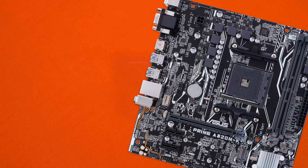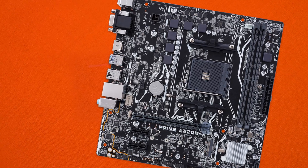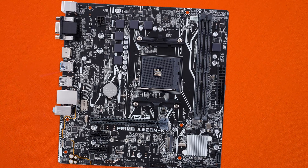We find four USB 3.0 ports running off the Ryzen chips as well as the internal chipset, VGA and HDMI for the aforementioned APU connectivity, two USB 2.0, and gigabit LAN powered by the Realtek RTL8111H chipset.